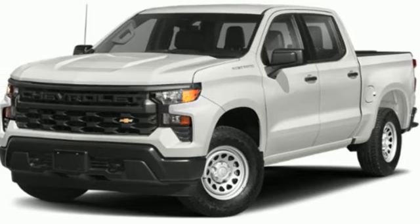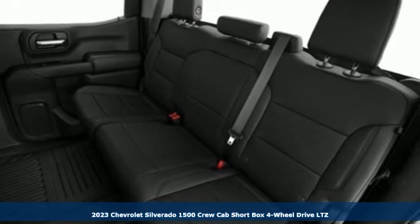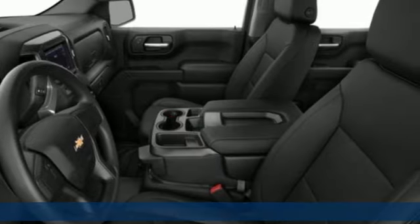Here's a new 2023 Chevrolet Silverado 1500. The Silverado 1500 is built to last because you don't build a legacy on chance.